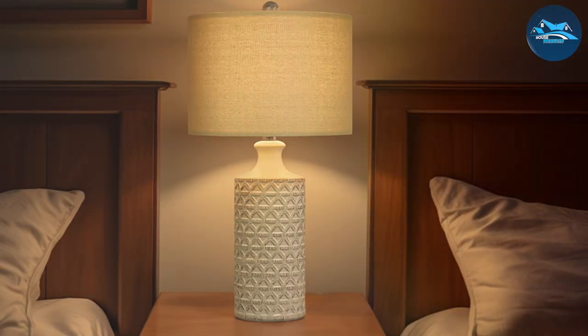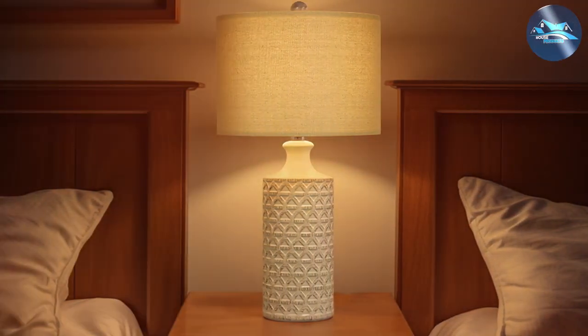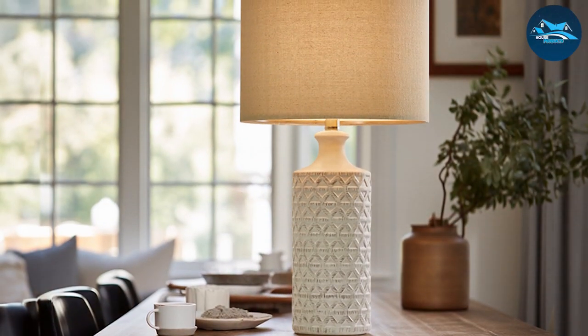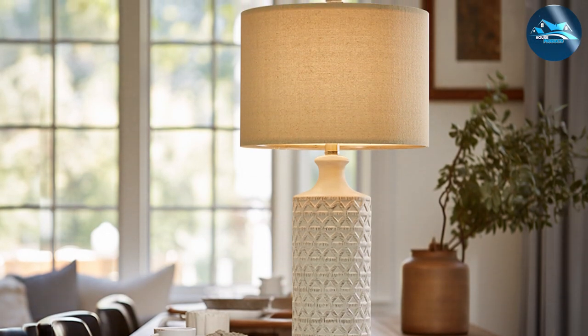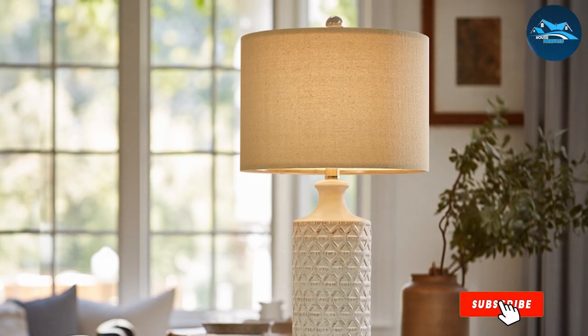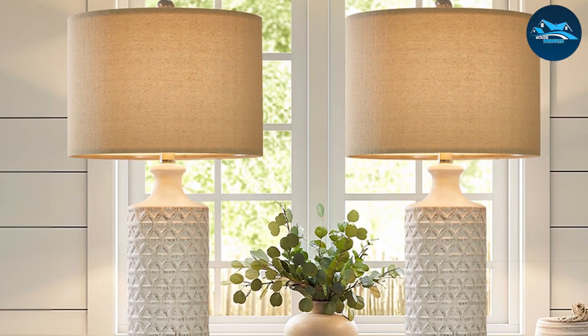Whether it's placed in a living room, bedroom, or office, this lamp creates an atmosphere that's both modern and cozy. The unique design and high-quality materials used in the Pokat Ceramic Table Lamp make it a durable and stylish choice for those looking to enhance their home's aesthetic. Its ability to stand the test of time, both in terms of style and construction, makes it a valuable addition to any home.